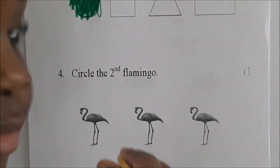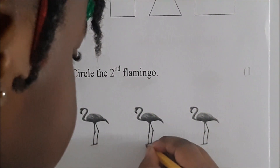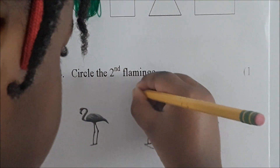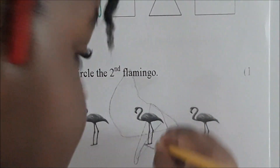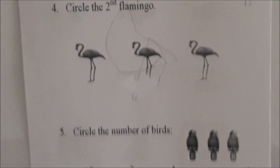Circle it with the pencil. Circle the second flamingo — I should not color it. Okay, don't color it. Just circle it. And then go to number five. It says circle the number of birds.